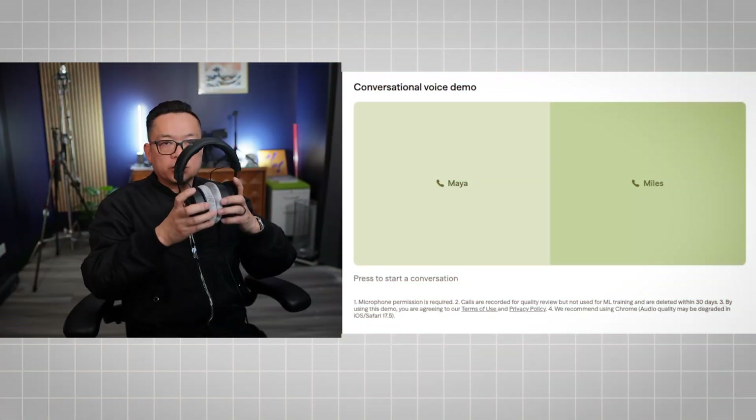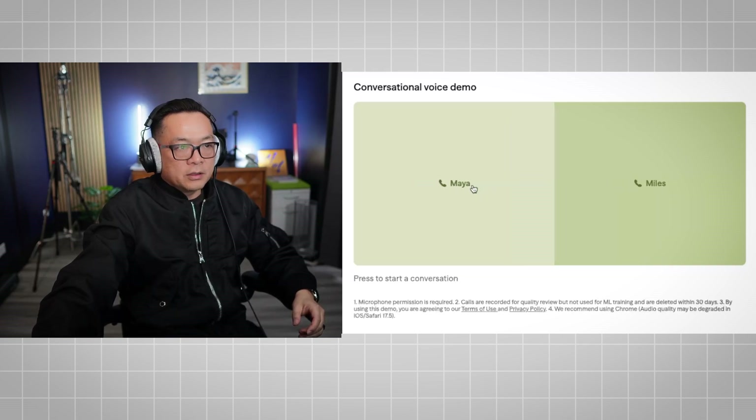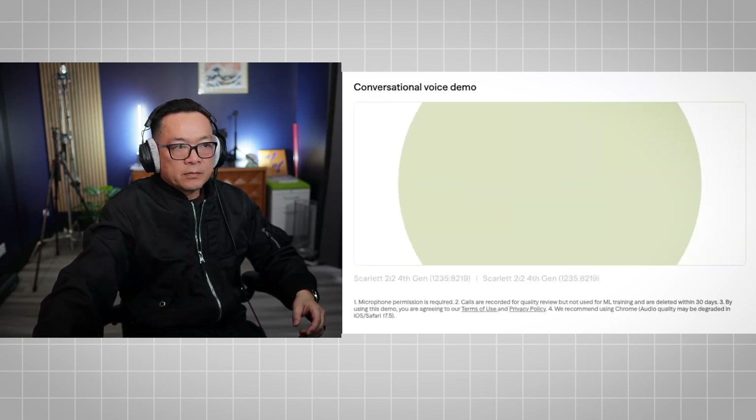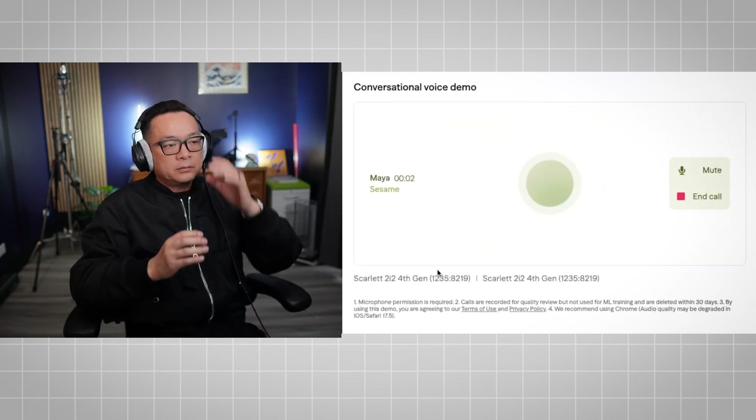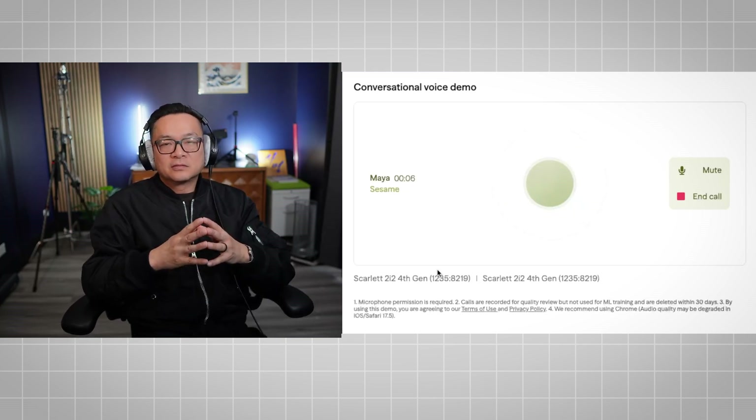So I'm going to demo Sesame AI. I'm going to put my headphones on and then start with Maya. Maya responds: 'Back for round five, huh? You're really pulling at my digital heartstrings now. What's on your mind?'